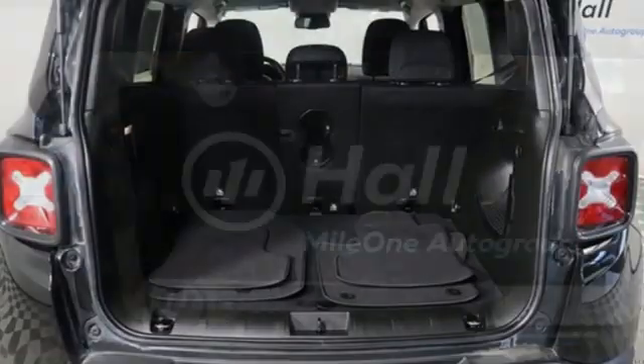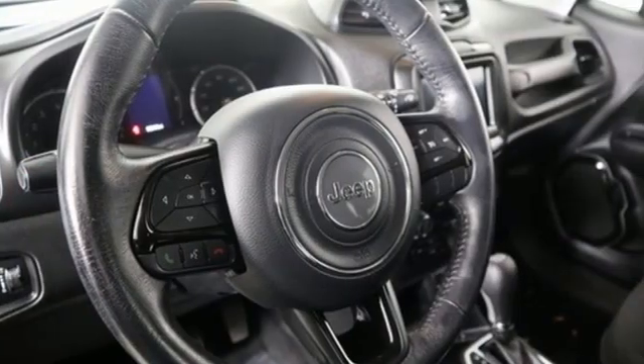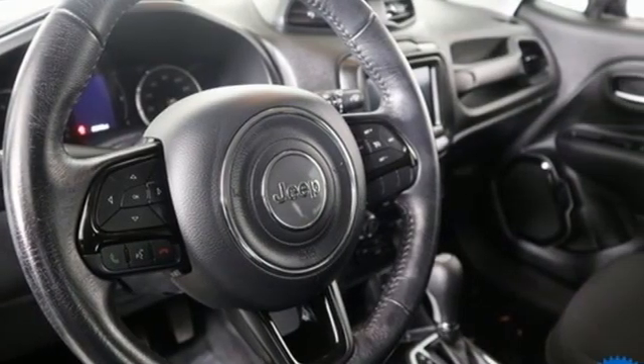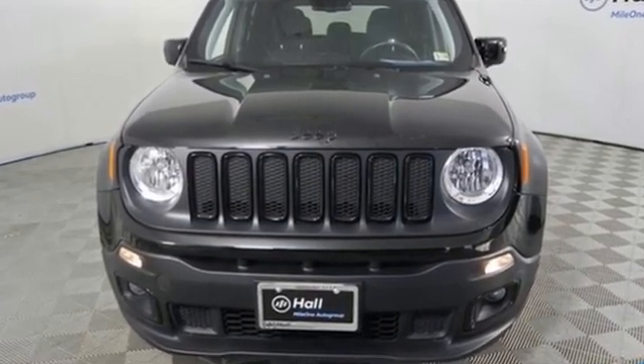Motor Trend finds the Renegade still got all the hardware needed to appeal to both the Jeep faithful and those just looking for a rugged little ride. The Jeep life fits your life. There's even more to see in person. Take it for a test drive today.